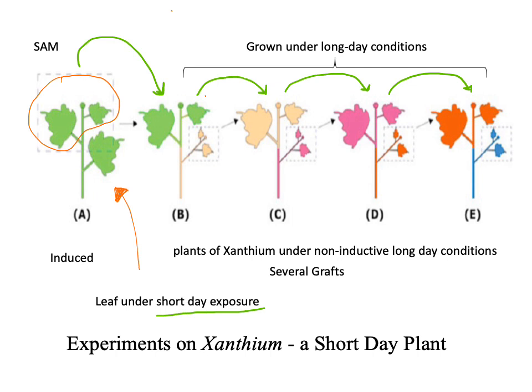Xanthium is a short day plant and will not flower when exposed to long day conditions. All the grafted plants flowered despite being exposed to long days; only the first plant was exposed to short day conditions. When leaves were taken from the induced plant A and grafted to non-induced ones B, C, D, and E, it resulted in induction of flowering in the non-induced ones. From these experiments, Chailakyan suggested that the floral stimulus might be a hormone which could diffuse through the graft union. Flowering was observed in non-induced stems, indicating that a signal crossed the graft junction. He called this stimulus Florigen, and proposed it to be synthesized in leaves and transmitted to the shoot apex.